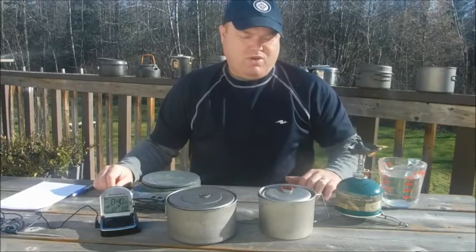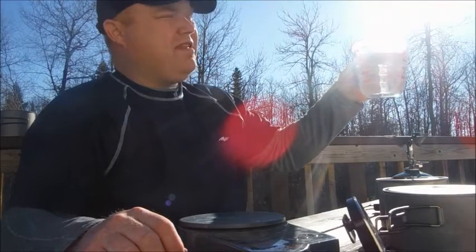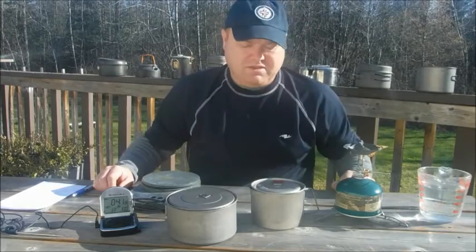Alright, so this is what we're going to do. I've got my two pots here, each one I'm going to fill with 500 milliliters of water — that's about two cups. Water comes straight from my tap and it's 18 degrees Celsius.